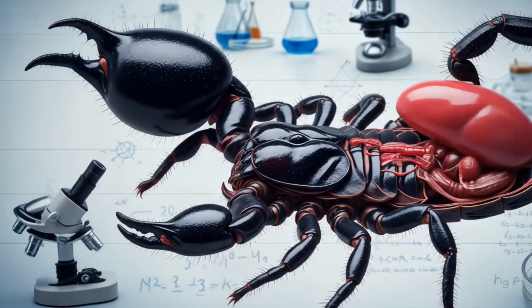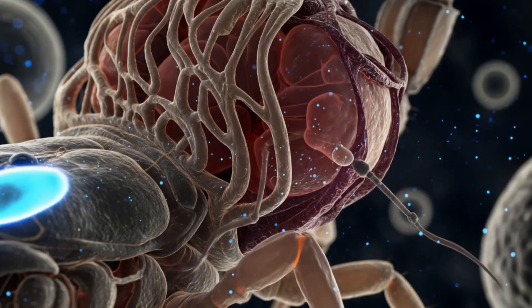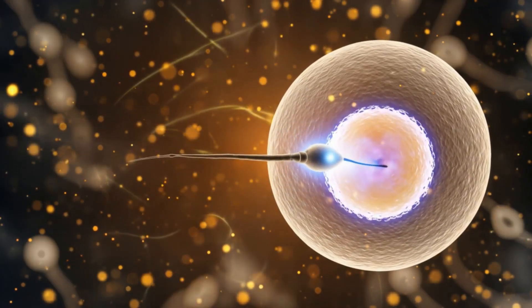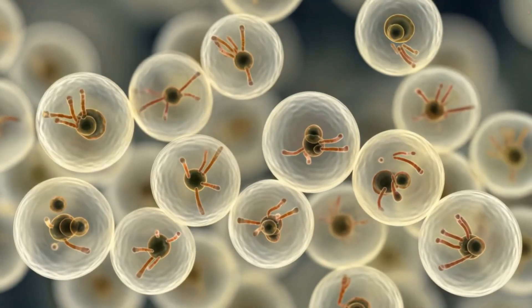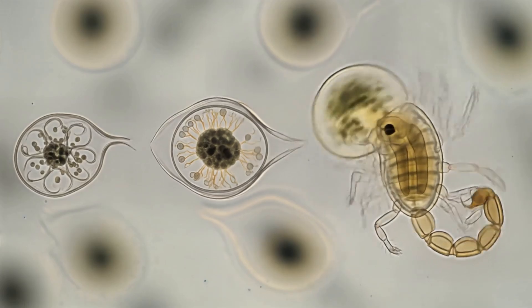The female doesn't lay eggs. Fertilization happens inside her body. Once the dance is over and fertilization occurs, things start getting really interesting inside the female scorpion. We're talking about cells dividing like crazy, but all in complete darkness. It's like nature's own secret lab, working overtime to create these incredible creatures.